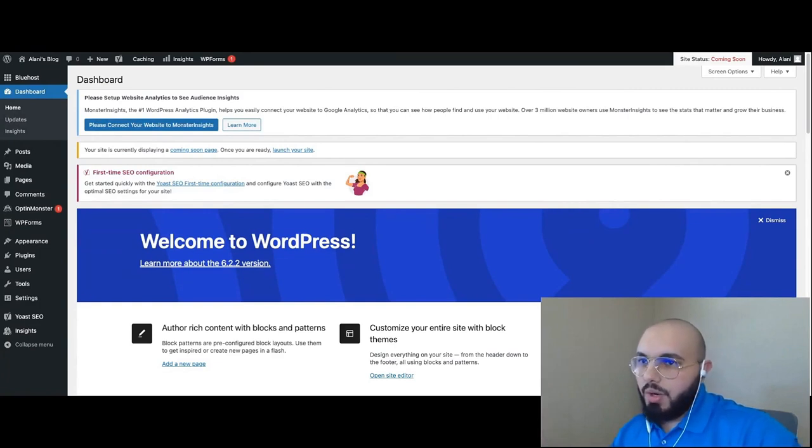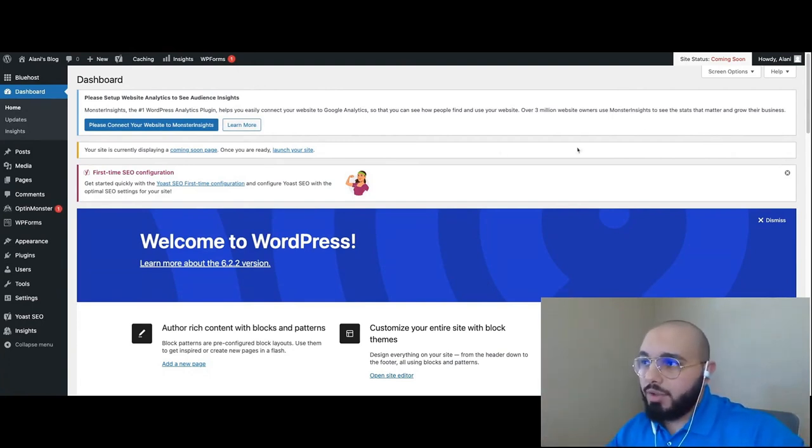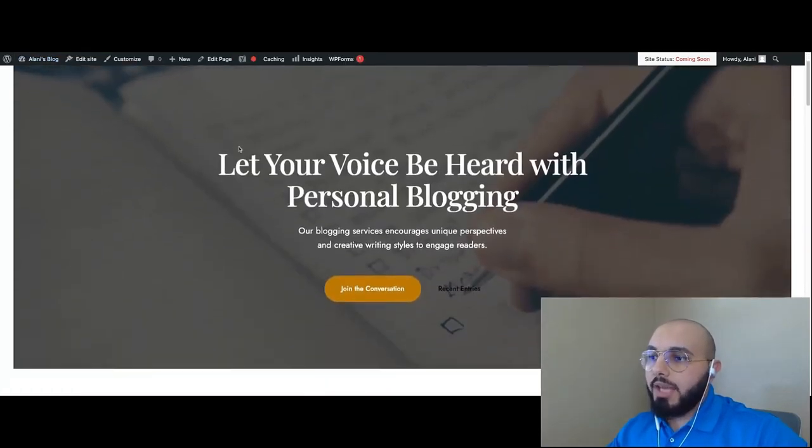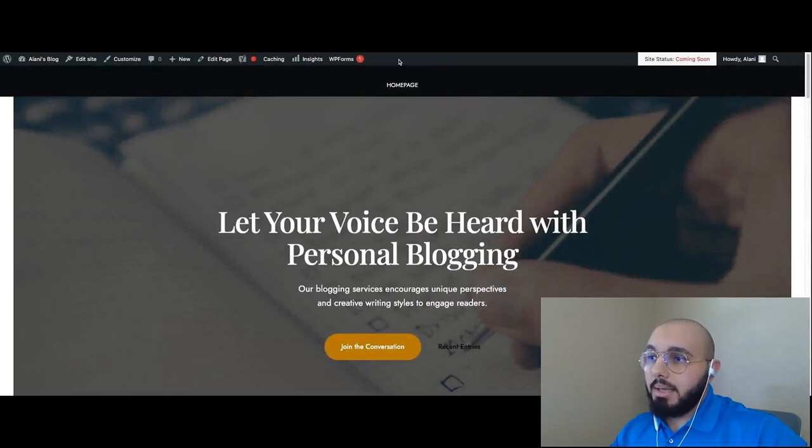As soon as we're done with the onboarding, we are taken into WordPress. This is the backend of WordPress — what we call the dashboard. This is what you see when you log in as an admin of your website. Every time you log in after the first time, you'll be taken to the WordPress dashboard to manage your website. Your visitors will not see this — they'll only see what we call the front end. To view the front end, hover over your website title in the top left and click Visit Site.